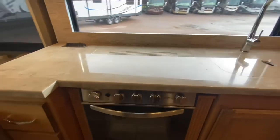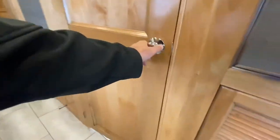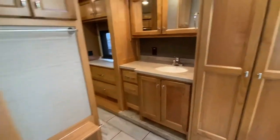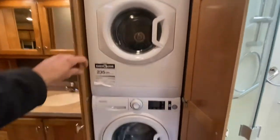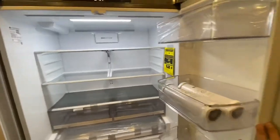Stove. Oven. Stainless steel sink. Check out back here — skylight in the shower. That is a porcelain toilet. His and her medicine cabinets. We've got a washer and dryer back here. Let's check out this fridge. Nice, and yep, that's an ice maker. This is nicer and bigger than the one I have at the house.